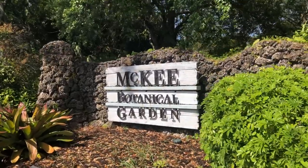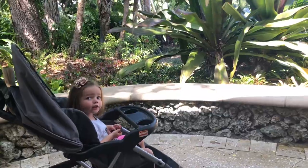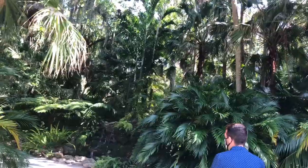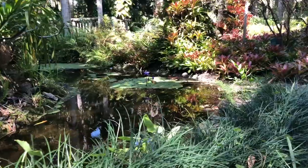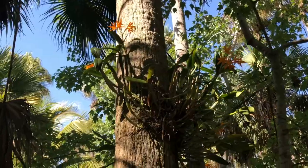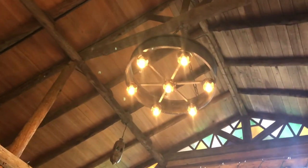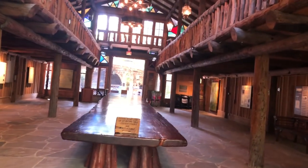The first stop on our list today is the McKee Botanical Gardens in Vero Beach. McKee Botanical Garden is probably my favorite thing to do in Vero Beach, Florida. It's just so beautiful. I always feel like I've been transported to some exotic location when I come to McKee. It's about the closest thing to a jungle trek that I think I can do in South Florida.